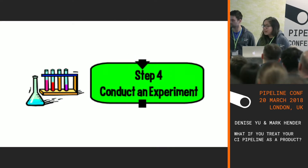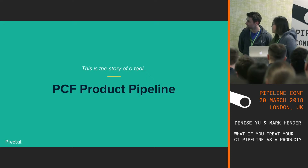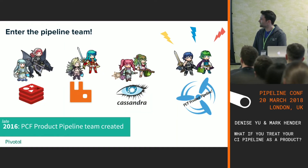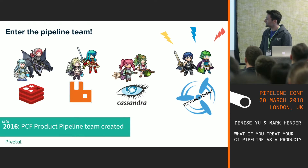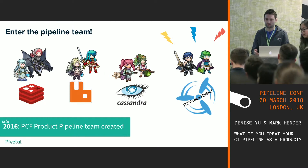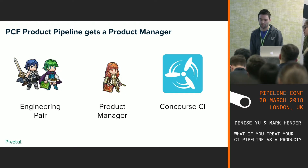So we conducted an experiment: the PCF product pipeline. We formed a new team. We had our data services teams, and a dedicated team for building a generic solution that those teams could consume to ship their products. We had our engineers, our product manager, and the tools we needed to actually build this.